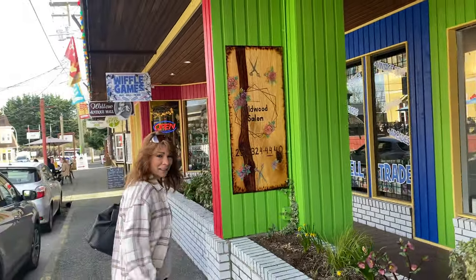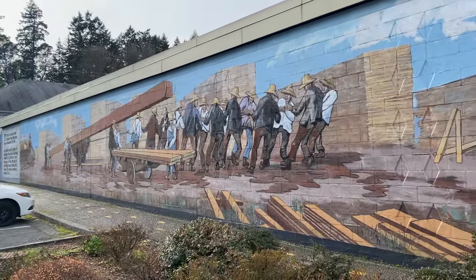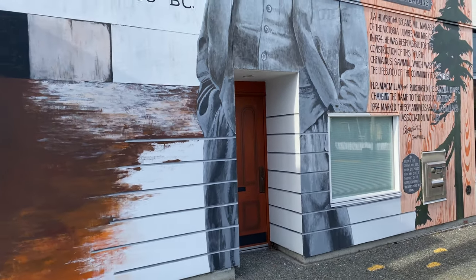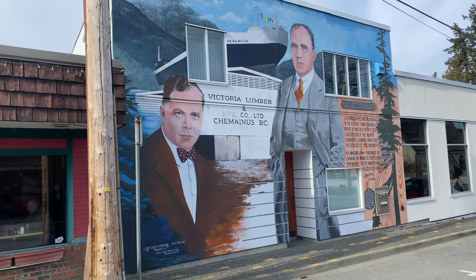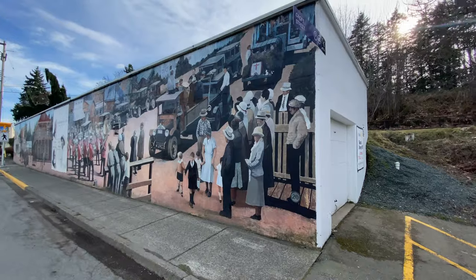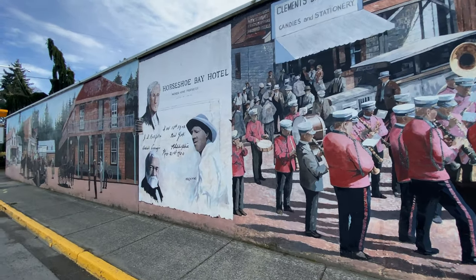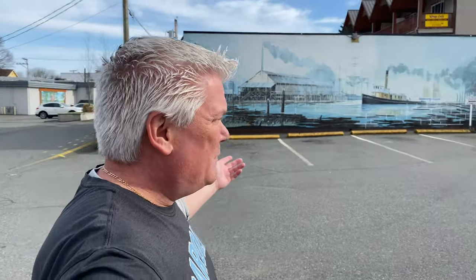Everywhere you walk there's beautiful paintings and murals and everything. Everywhere. Cool little town — Chemainus, BC. More murals.